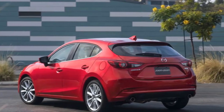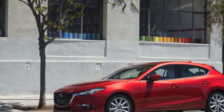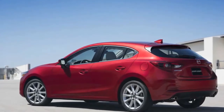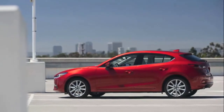Additional available features include navigation, a moonroof, dual-zone automatic climate control, leatherette and leather seats, heated front seats, a nine-speaker Bose sound system, and satellite radio.